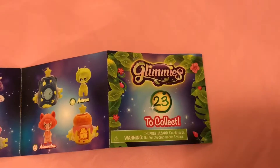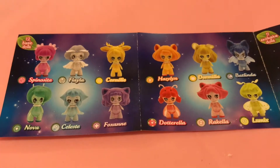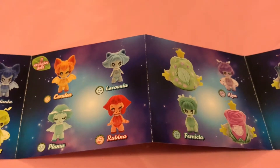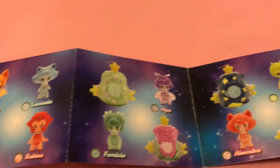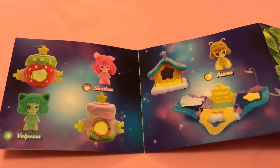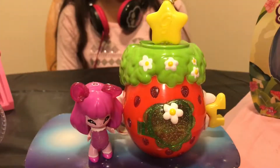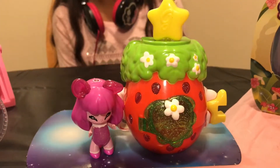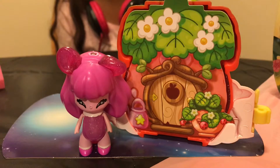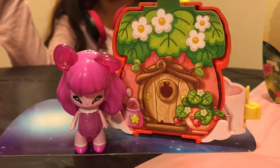In the package there's a checklist with 23 Glimmies to collect. First we have 12 basic dolls to collect. There are also 11 exclusive Glimmies to collect. In our first package, we unboxed Sia Stanna. This is Sia Stanna and her cute little strawberry house she comes with. In the back of her house she has her own little garden. If you flip the switch on the back of her head, her light will turn on.